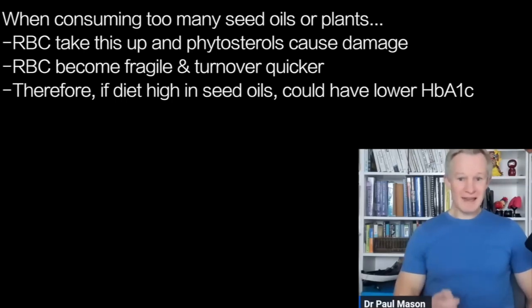There's clear evidence, and this has been studied, that when you increase the phytosterol content of red blood cells, they become fragile, less deformable, and they turn over quicker. So that's why if you had a diet high in seed oils, you could actually see a paradoxical lowering of your HbA1c.